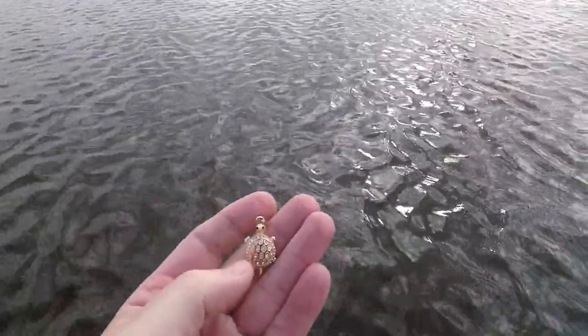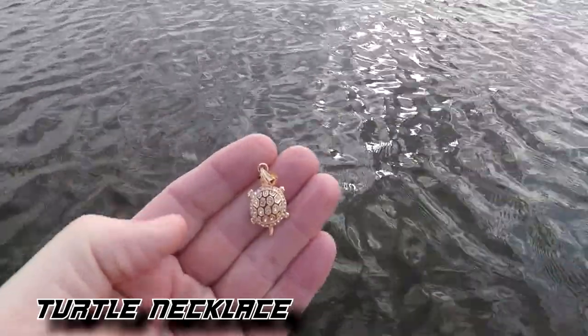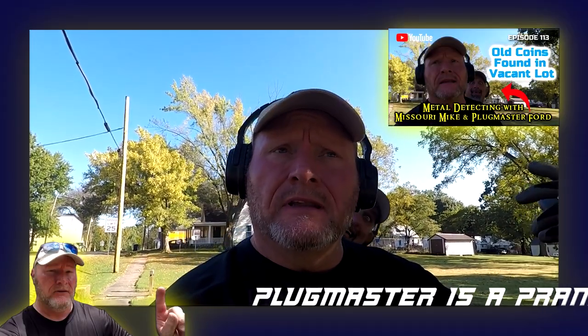I moved on to another swim area. Been here about five minutes — this is my first target. I don't think it's gold. It looks gold, the clasp looks gold, but I can't see any markings on it. It's a little turtle with like diamonds on it. If it was gold, that'd be really neat — but I think it's just going to be costume jewelry. I didn't see any markings, but my eyes are worse than Plugmaster Ford's eyes because I have no sight anymore. Let's keep going and see what else we can get here.